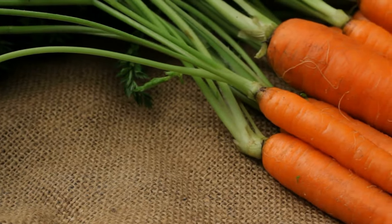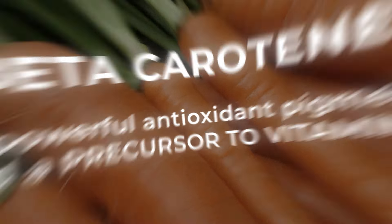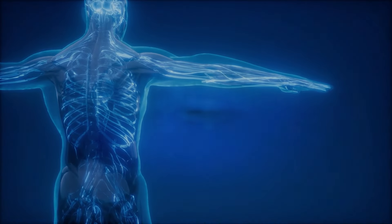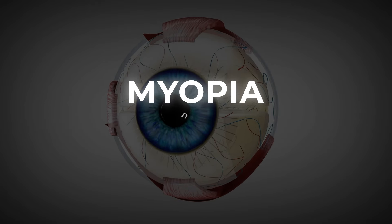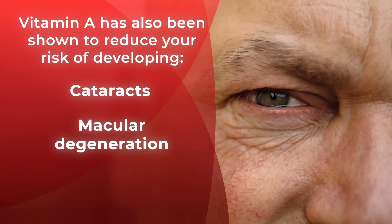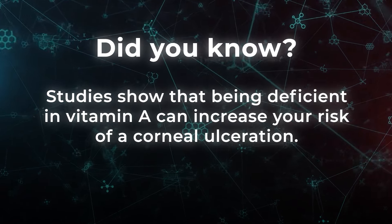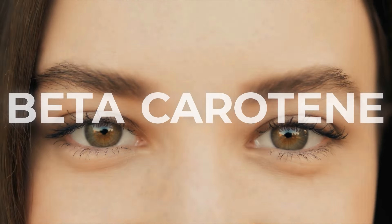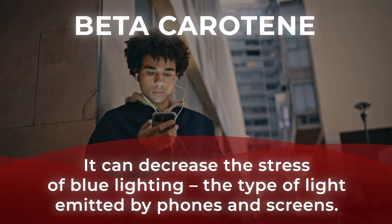Carrots. These orange veggies are loaded with beta-carotene, a powerful antioxidant pigment and a precursor to vitamin A. Inside your body, it gets converted into retinol, a vitamin A compound that aids your vision and helps prevent myopia, or nearsightedness. Vitamin A has also been shown to reduce your risk of developing cataracts, macular degeneration, and even night blindness. Studies show that being deficient in vitamin A can increase your risk of a corneal ulceration. And here's an added eye health bonus when it comes to beta-carotene: research has found it can decrease the stress of blue lighting, the type of light emitted by phones and screens.